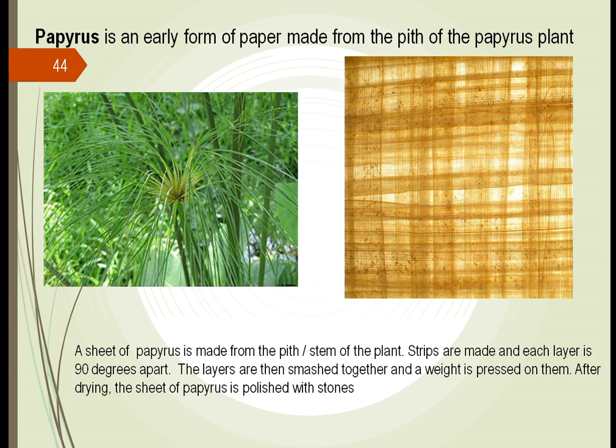Papyrus — we made early paper from this. We learned that we could crush the fibers, lay them out 90 degrees apart, smash them together, put weight on them, and use them for writing. To this day, papyrus scrolls that have been written by the Egyptians several thousand years before Christ are still usable.